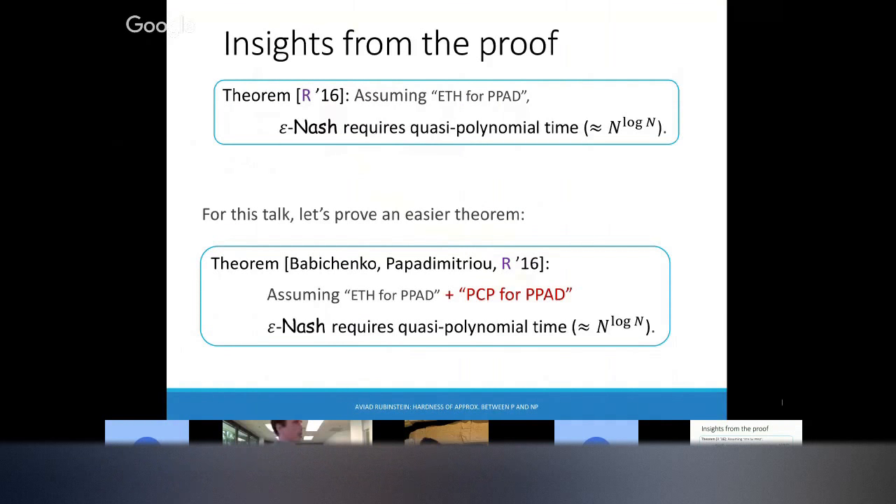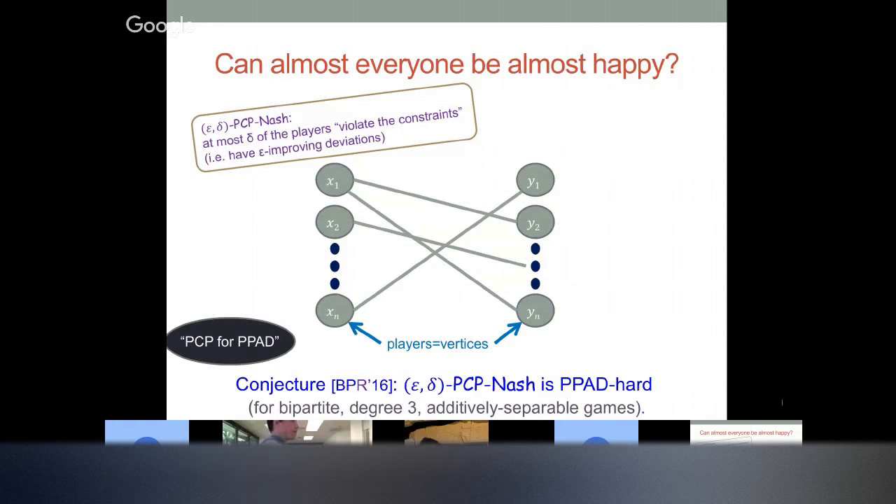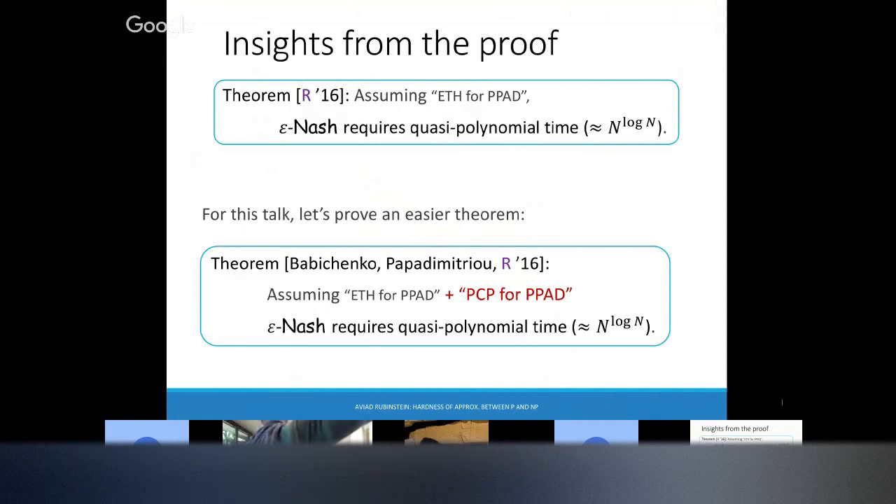In terms of the right equivalence: can almost everyone be almost happy? We call it epsilon-delta PCP. We want that all but a delta fraction of the players don't have an epsilon improvement deviation — so maybe a small delta fraction can improve by more than epsilon, but everyone else is pretty satisfied. We don't actually know how to prove this yet, but it's a very useful conjecture. We conjecture that, just like the PCP theorem still holds when you add delta, this is still PPAD-hard.